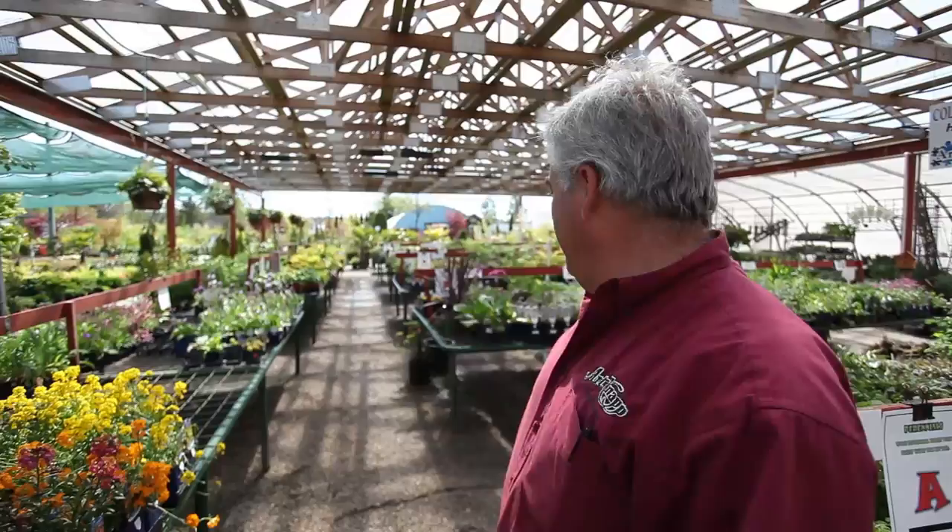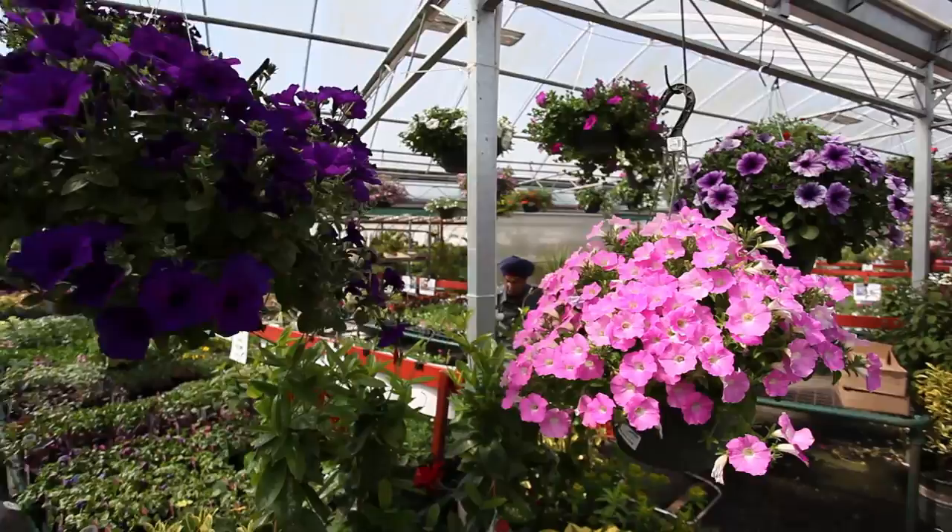Hi, I'm Lonnie and welcome to the nursery. Right now we're standing in the perennial area. We have a large selection of perennials, lots of flowers and shade-loving and sun-loving plants.